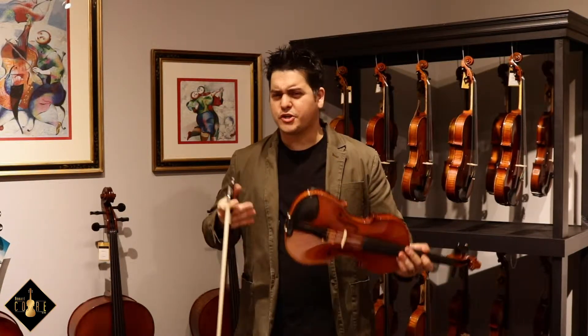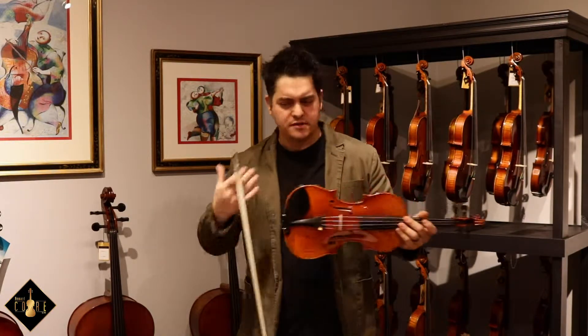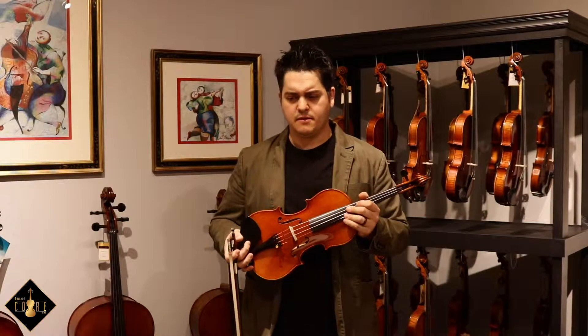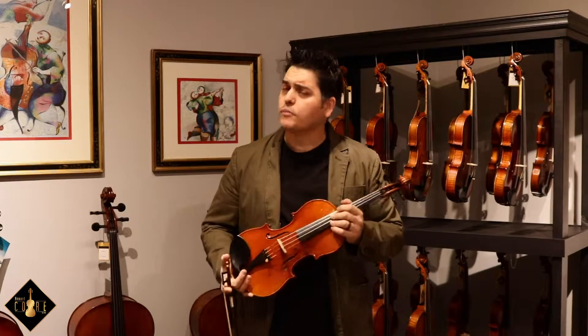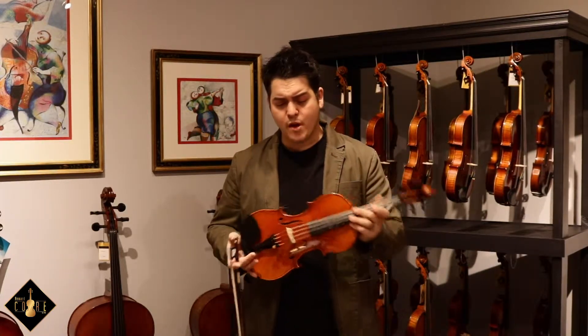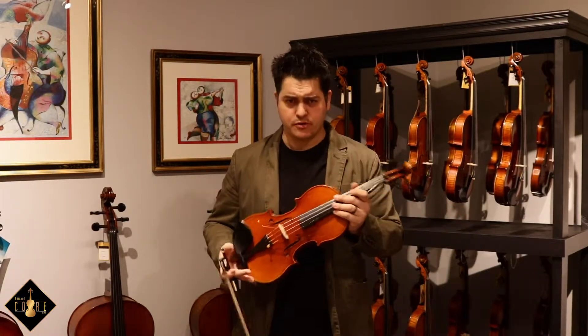There's so much color happening that when I'm trying to discover it on the different strings and the notes, once I hit it, it's just a sweet spot. Powerful projection. There's a fluid timbre when shifting, which means the color continues in the higher registers.